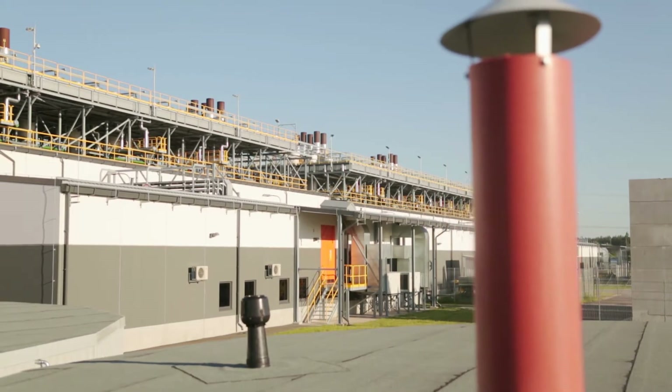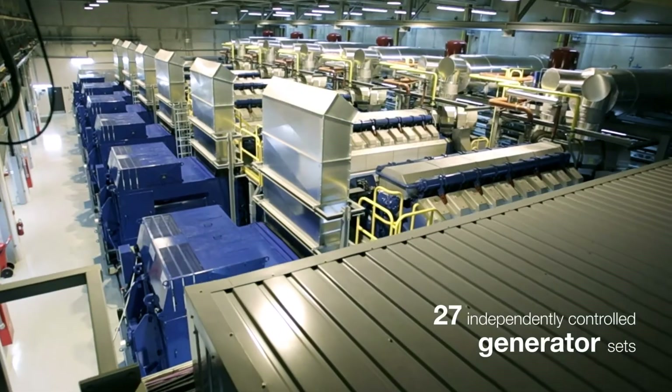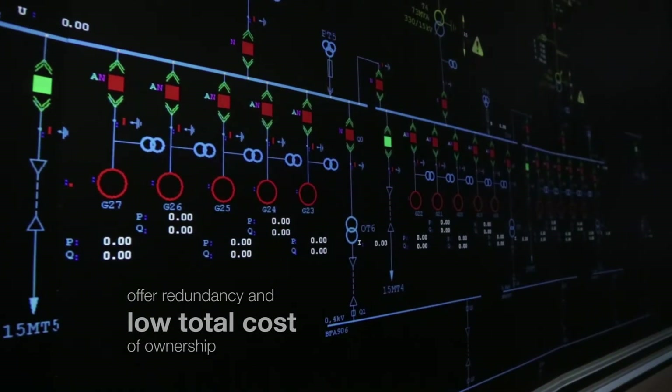After thoroughly studying all the options, Elering decided on an engine-based solution from Wärtsilä, which uses independent generator sets. This offers redundancy, low capital costs, and low operating costs.